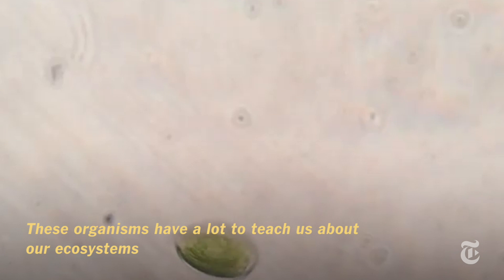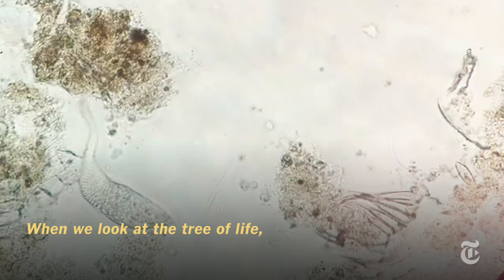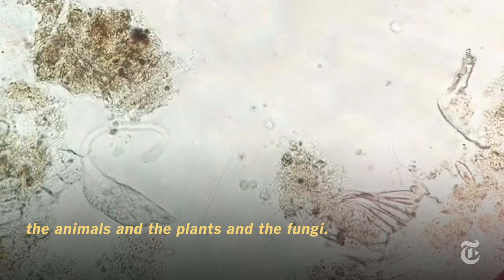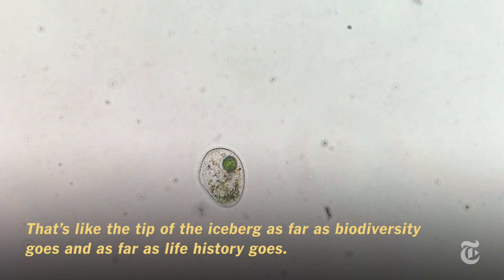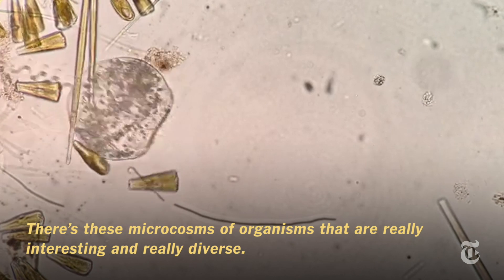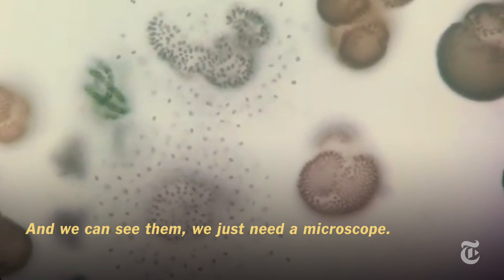These organisms have a lot to teach us about our ecosystems and about the evolution of life as well. When we look at the tree of life, most natural history documentation has focused on things that we can see — the animals, the plants, and the fungi. It's like the tip of the iceberg as far as biodiversity goes. There are these microcosms of organisms that are really interesting and really diverse, and we can see them — we just need a microscope.